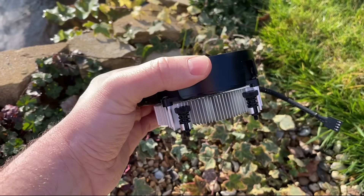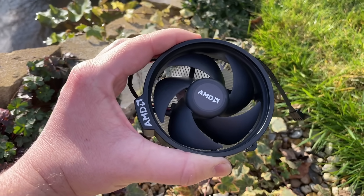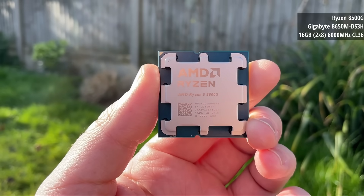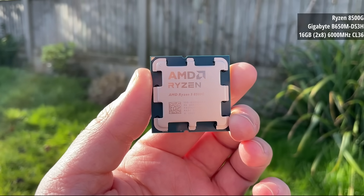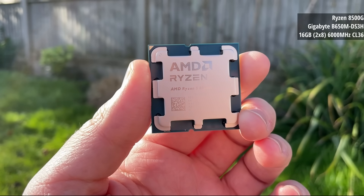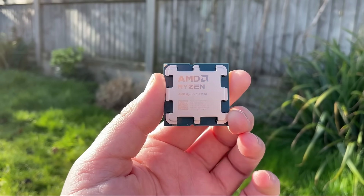For today's tests I paired it with a Gigabyte B650M DS3H motherboard and 16 gigs of 6000MHz dual-channel DDR5 RAM. An early typo on the AMD site convinced some that this CPU only ran single-channel memory, but that has since been corrected and is of course not the case.